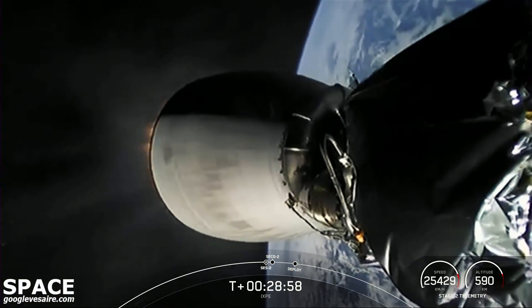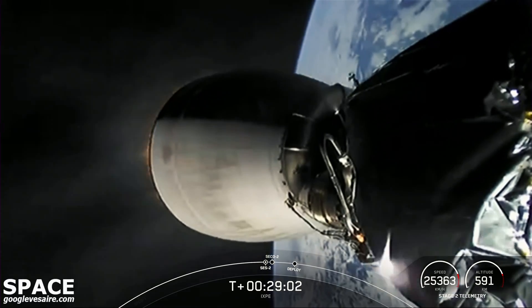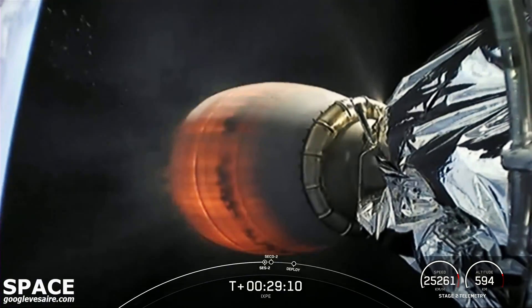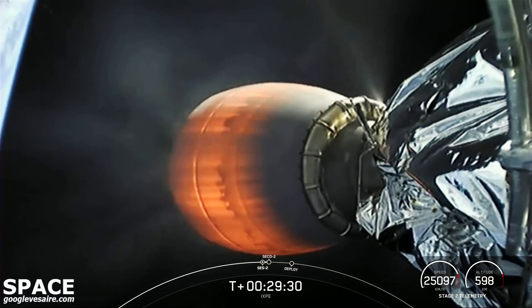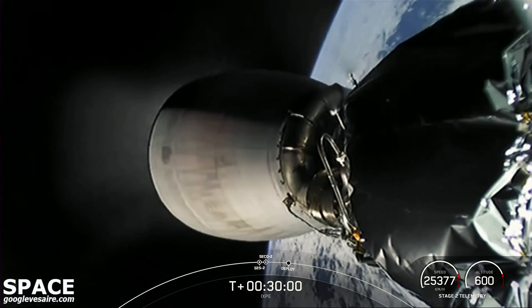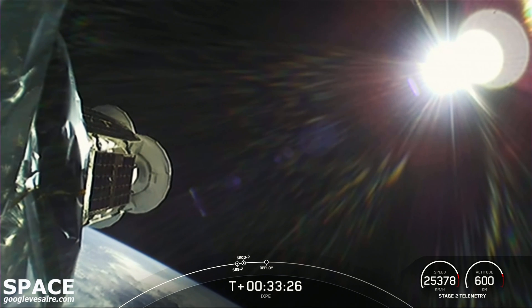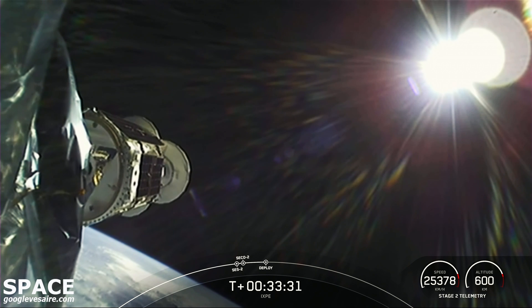There's ignition of the second stage engine. This burn was expected to last about 40 seconds. Nominal MVac cutoff. It's an object that's about 11,000 light years from planet Earth.